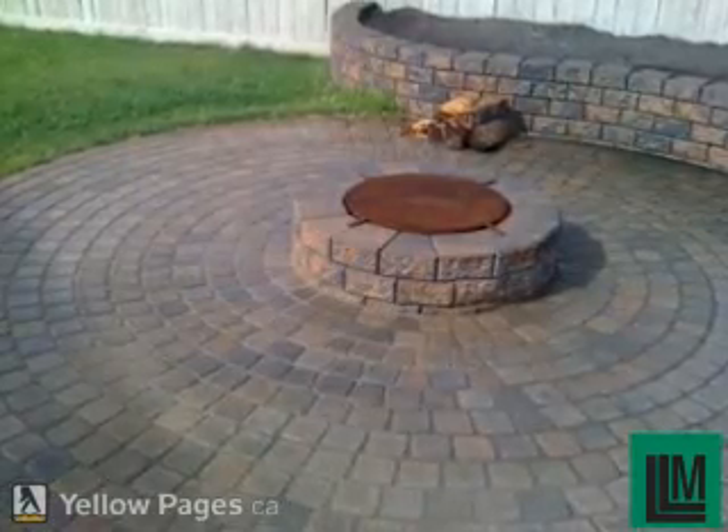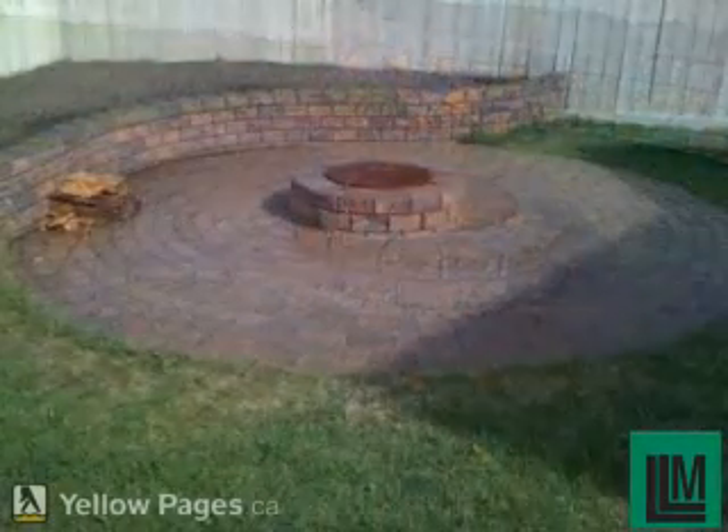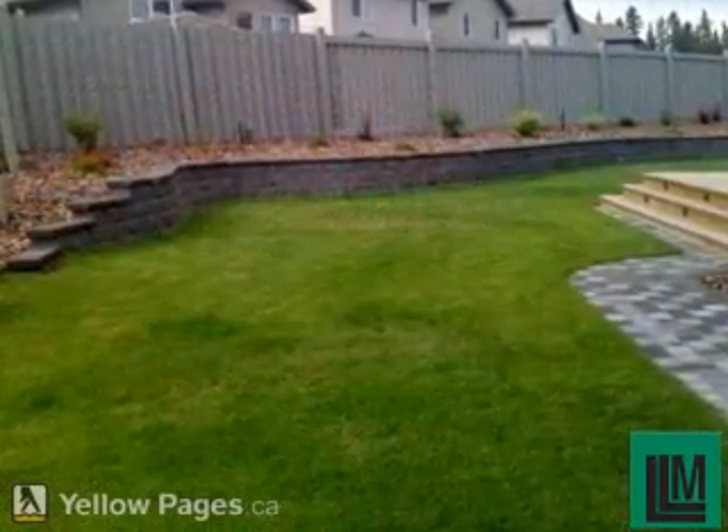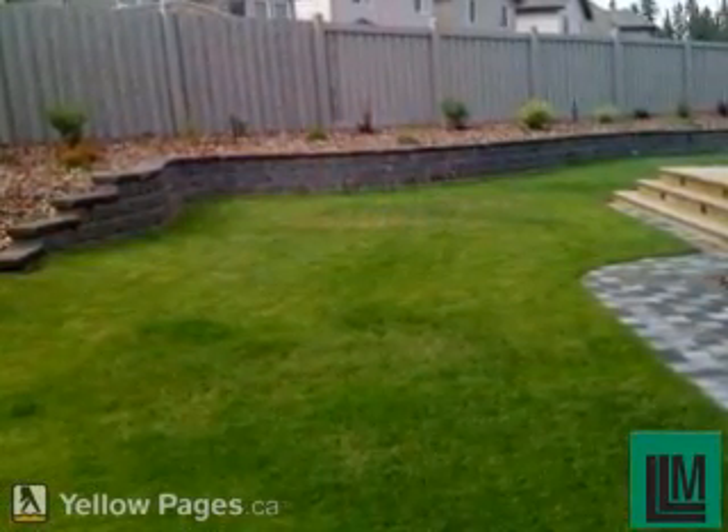We also offer comprehensive lawn and property maintenance services for all your lawn, garden, and snow removal needs. We look forward to working with you towards a more beautiful, hassle-free outdoor space.